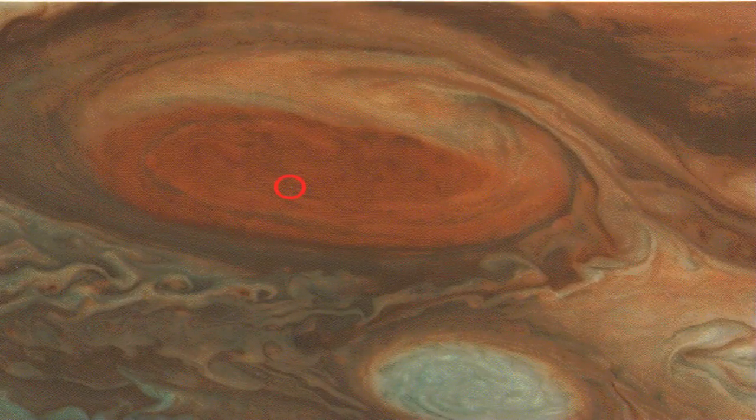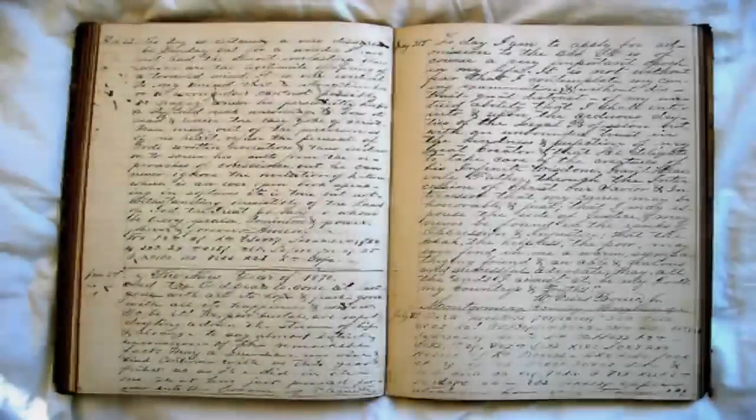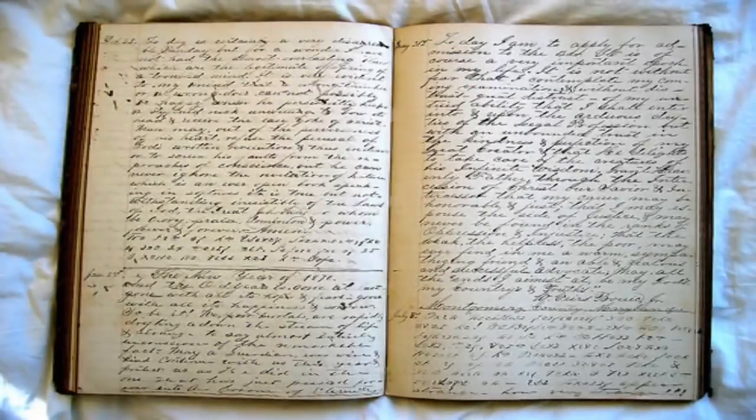From 1971 to 1985, SCP-2399 continuously received a single encoded message which appeared to be a command to repair the damage it incurred upon entering our solar system. After this time, the barrier array was established to intercept these messages. This coincided with a period of radio silence from the origin of the communications until 1996, when a different order began transmitting. The barrier array has thus far prevented SCP-2399 from receiving this command. SCP-2399 was originally observed, albeit unknowingly, by Giovanni Cassini in 1665.